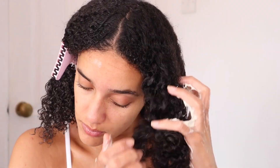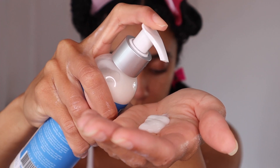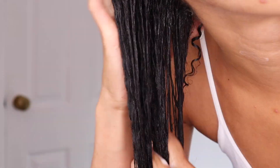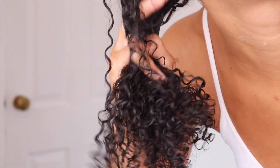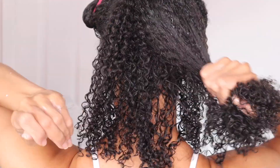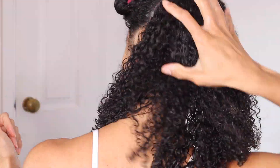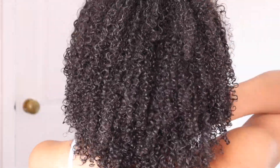I applied the Pure Avocado Moisturizer on all four sections before going in with the Pure Flaxseed Gel. This gel is quite a lightweight formula, so I wasn't sure how it would work, but because the avocado moisturizer is thicker and already started the curl-defining process, the flaxseed gel just locked in the definition rather than adding additional definition — which is why the lightweight formula worked perfectly. Here's what the back of my hair looked like once both products were applied, with loads of movement, super defined but with curls still very separated.